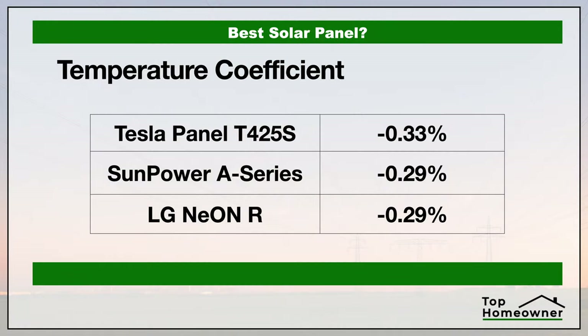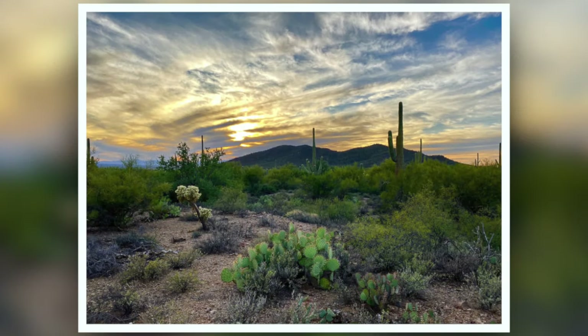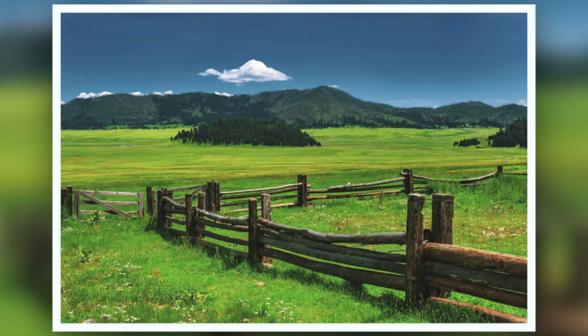Next, let's look at the temperature coefficient. While this sounds complicated, it's really not — it's simply how much efficiency these panels lose as they get hotter. It's counterintuitive, but as a solar panel gets hotter it loses its ability to convert sunlight into electricity. The closer the number is to zero the better, with zero meaning no energy loss from heat. These numbers are close together, but Tesla panels do lose a little more energy as they get hotter, which matters more in warmer climates like Arizona or desert regions.